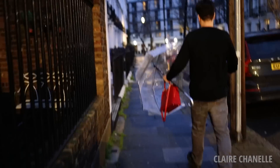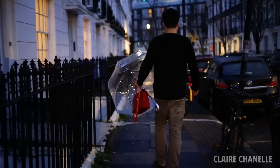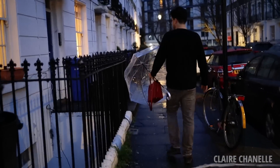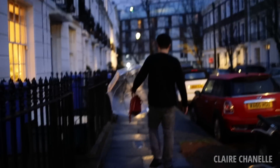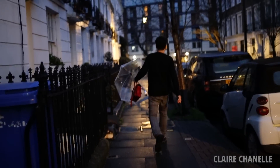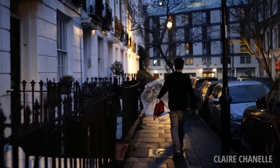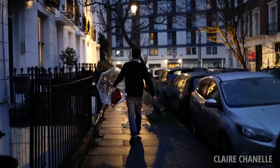I'm not normally this precious person over my bags, but it is box leather and if you get box leather wet it can really damage it — not like Epsom or Togo, they can get completely wet. So if you do have a box bag and it gets wet in the rain, it can really damage it and it starts cracking.